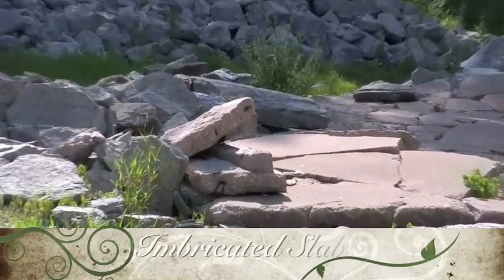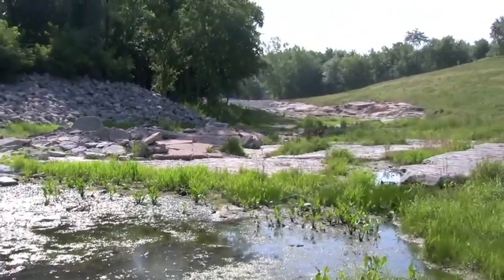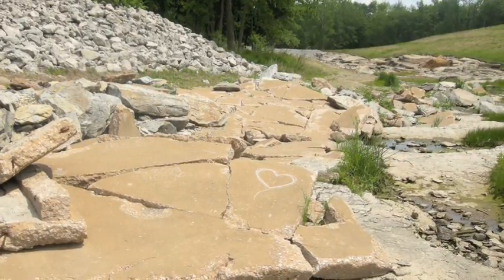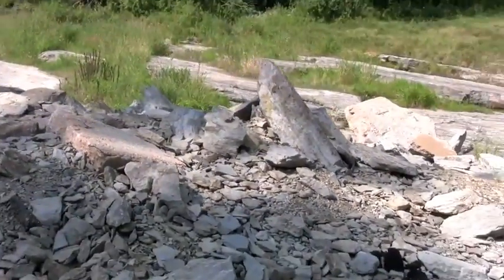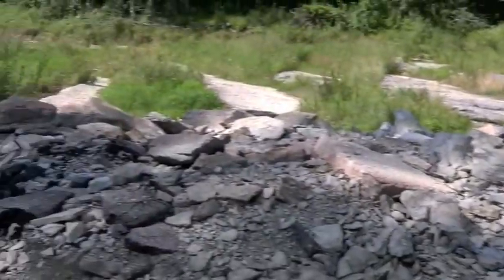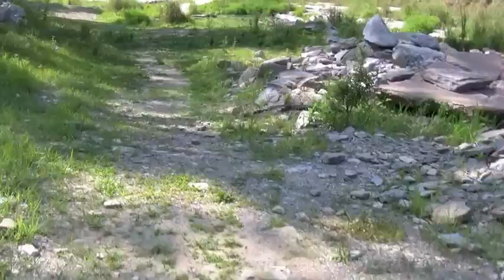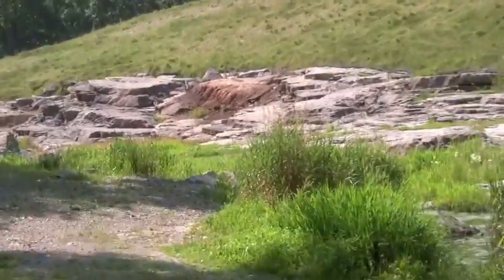Here are many slabs of rock dipping upstream. Their dip shows the power and direction of the floodwaters of 2008. Also displayed is a large slab of concrete, which was washed down with the destruction of the floods. These slabs are very heavy, and they make for a great example of how powerful the floodwaters must have been to erode the soil, exposing the gorge.